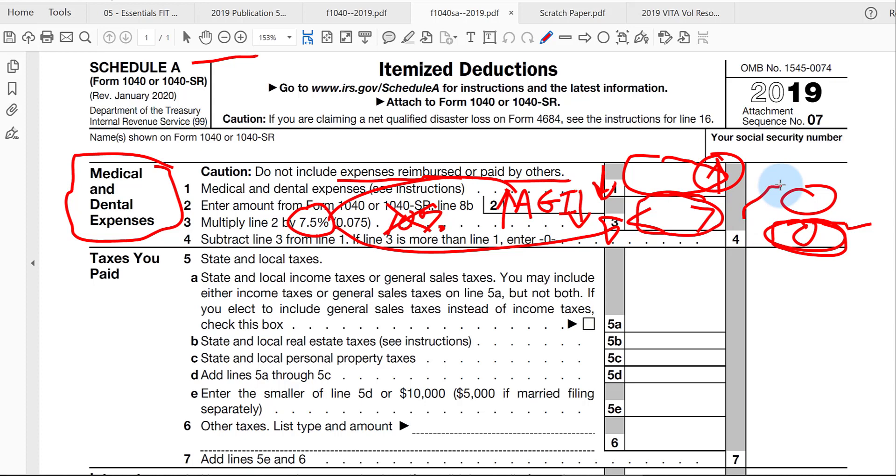Take a look at the next video where we talk about deducting taxes we pay during the year.